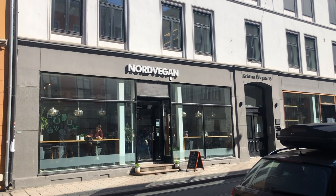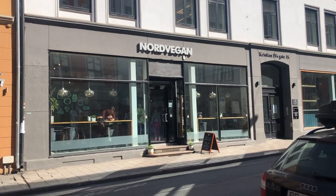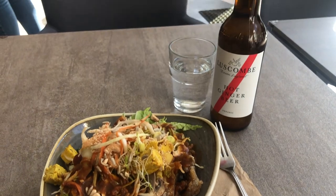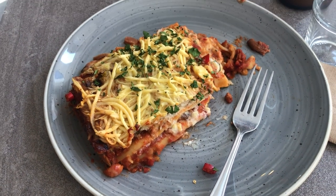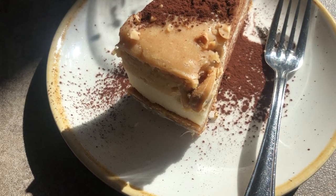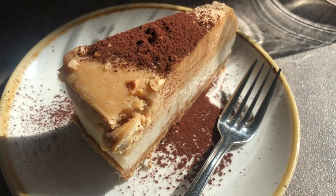Then I had lunch at this amazing place called Nordwegen. I had a small Buddha bowl. It was very, very spicy, and it was probably a mistake to drink ginger beer with it. But other than that, it was fantastic. I just had a piece of lasagna afterwards because it was so spicy. And for dessert I had this very delicious Snickers cake. In the end, I ate way too much and I almost couldn't finish it.